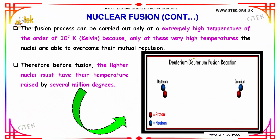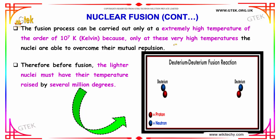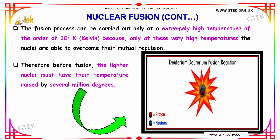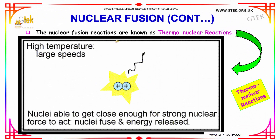The fusion process can be carried out at a very extremely high temperature of the order of 10 power 7 Kelvin, because only at these very high temperatures the nuclei are able to overcome their mutual repulsion. Therefore, before fusion, the lighter nuclei must have their temperature raised by several million degrees. The nuclear fusion reaction is also known as thermonuclear reactions.